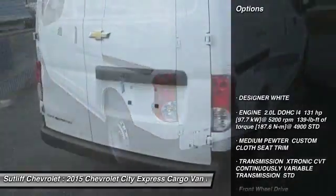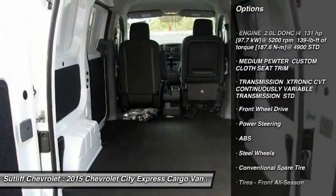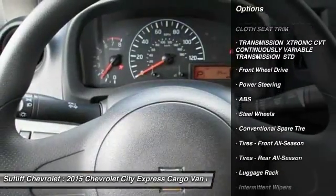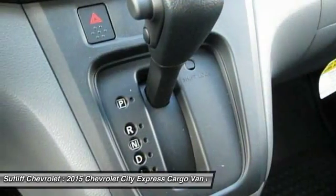Here are some of this vehicle's great options: anti-lock braking system, traction control, stability control, power steering, driver airbag, AM-FM stereo radio, FWD, bucket seats, power windows.